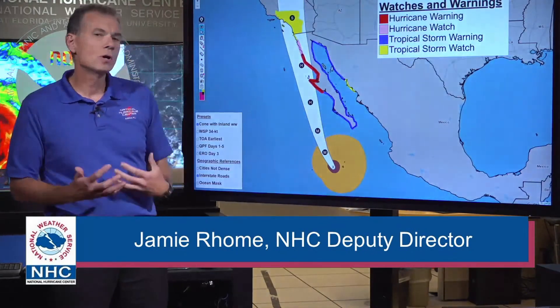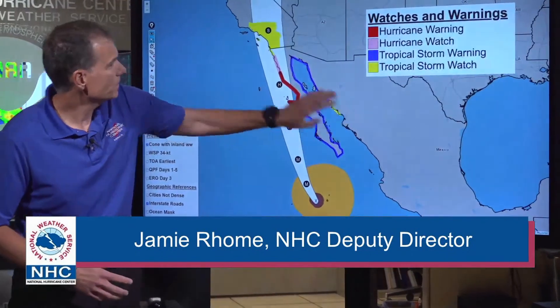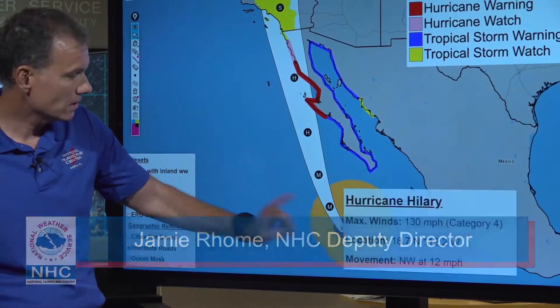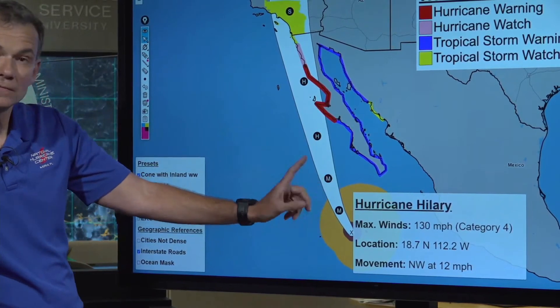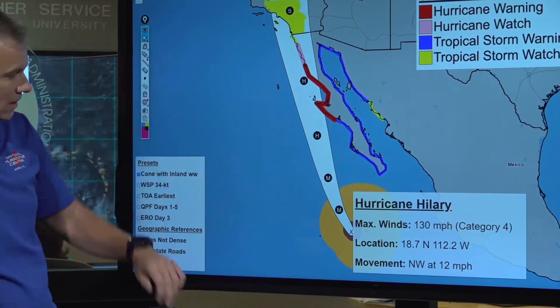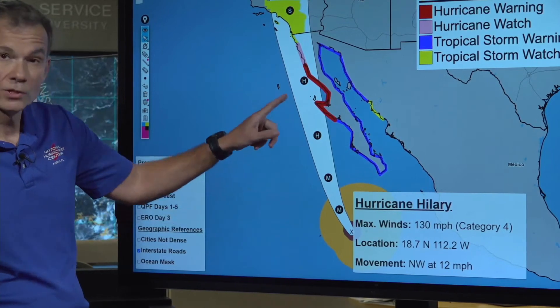If we switch over to the forecast — where is Hillary going to go and how strong will it be? So let me orient you here. This is Mexico, southwestern United States and southern California. Hillary right now is down here as a Category 4 hurricane with maximum sustained winds of 130 miles per hour, moving off to the northwest at 12 miles per hour. It's a little bit faster than it was earlier today, starting to pick up speed as it begins to make the northward turn towards the Baja Peninsula.